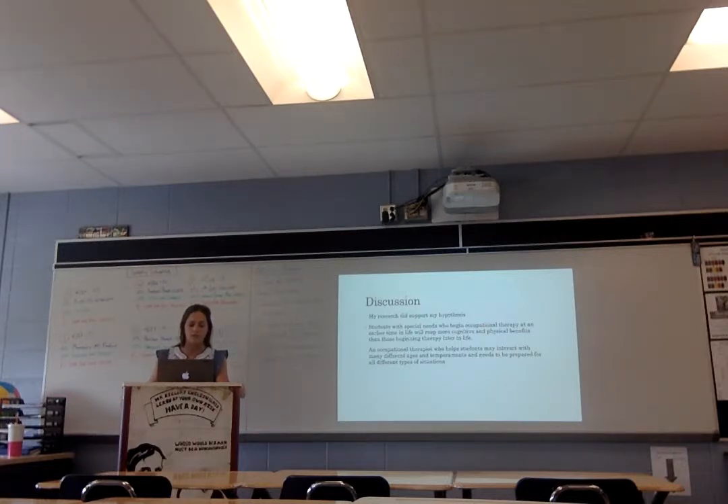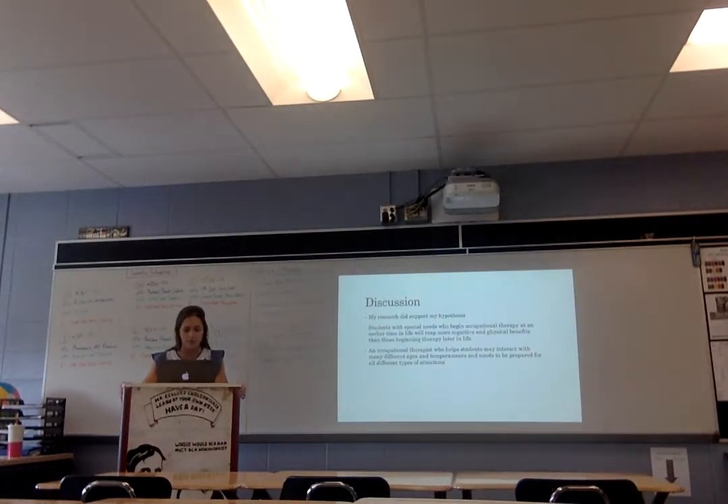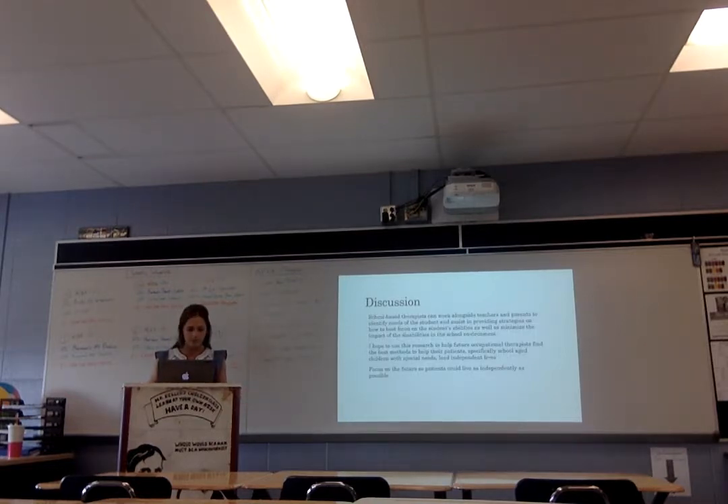For the discussion, most of my research did support my hypothesis that students would show greater benefits if they start occupational therapy earlier in life — students with special needs who begin occupational therapy at an early time in life will bring more physical and cognitive benefits. Occupational therapists who help students may interact with many different ages and temperaments, so they need to prepare for all of those different situations — that's how they're different from physical therapists. School-based therapists can also work alongside teachers and parents.